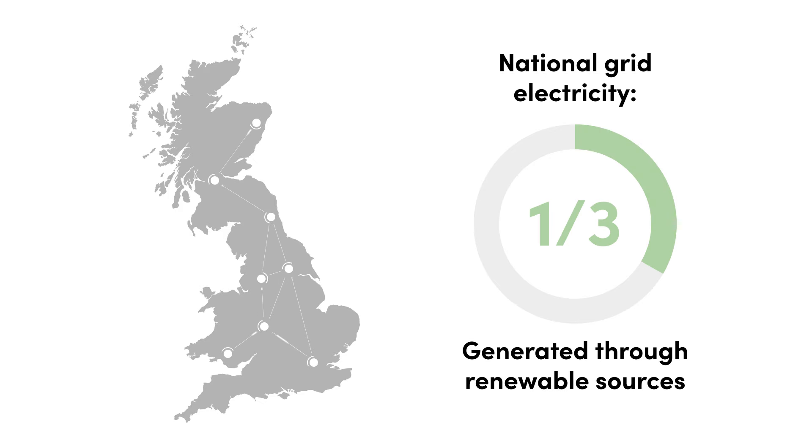To put things into perspective, roughly one third of electricity from the national grid is currently generated through renewable sources. As attitudes towards sustainable heating change and we move closer to achieving the government's 2050 net zero target, you can expect to see this percentage increase. The more demand there is for renewable energy, the less we rely on the burning of fossil fuels, and the closer we'll be to true carbon neutrality. Electric heating makes this easy because it's already primed as the perfect sustainable heating solution — it just needs the energy to back it up.